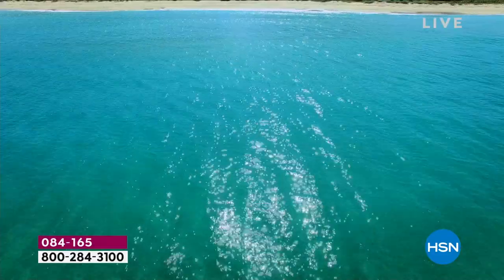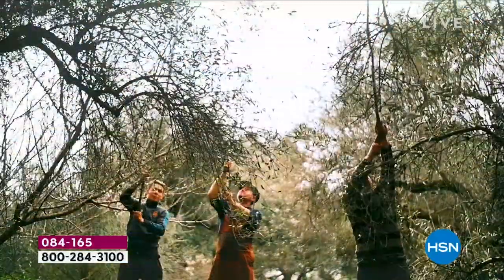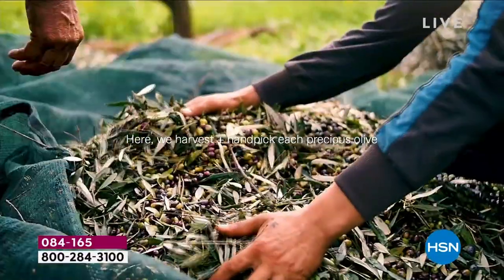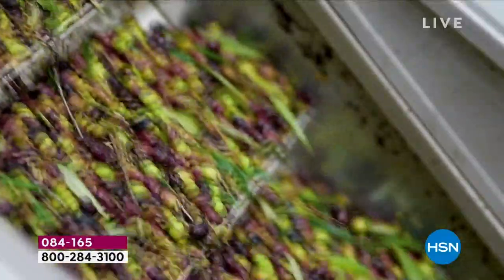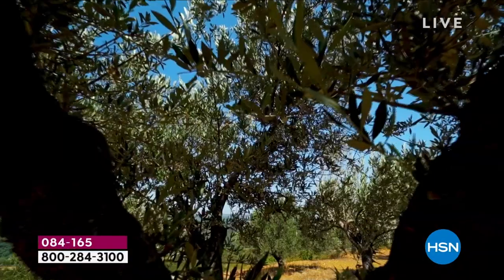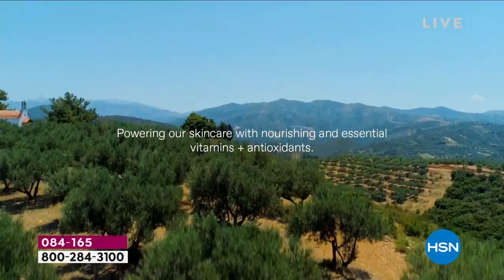You know, we were talking about vacations and dream places. You've been to Greece multiple times and got married there. The pride and heritage embedded in Greek culture is embedded in each one of these products. The landscape is beautiful, the climate, the food — and those local Greek farmers treat those trees like they're children. No pesticides, no chemicals used in the farming.